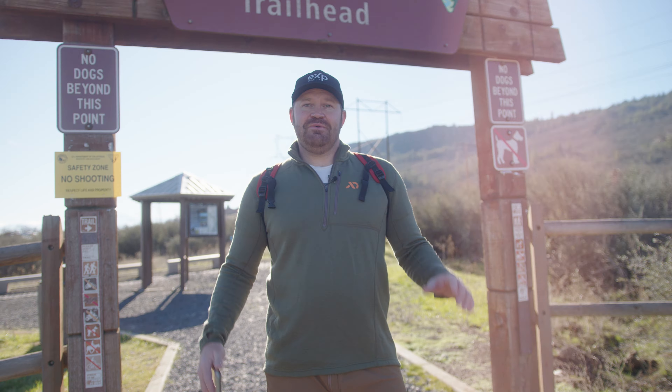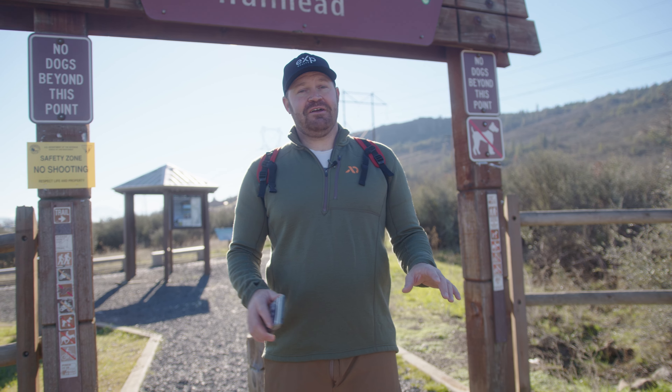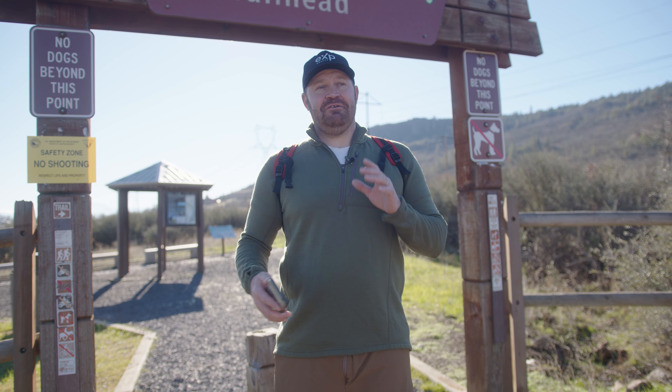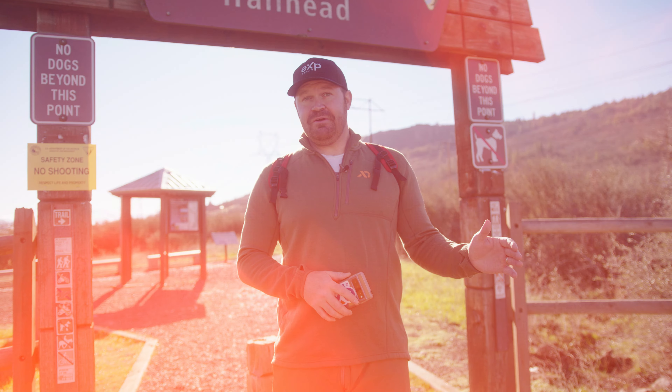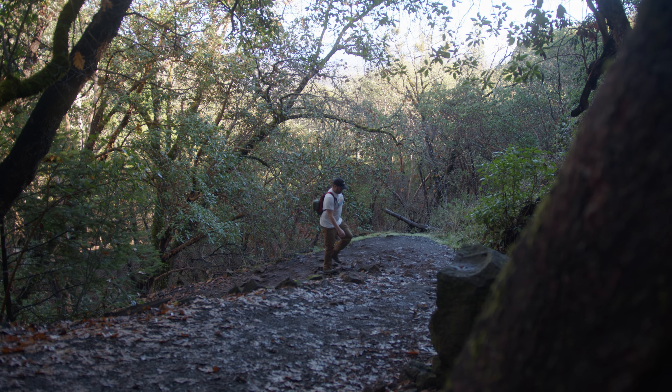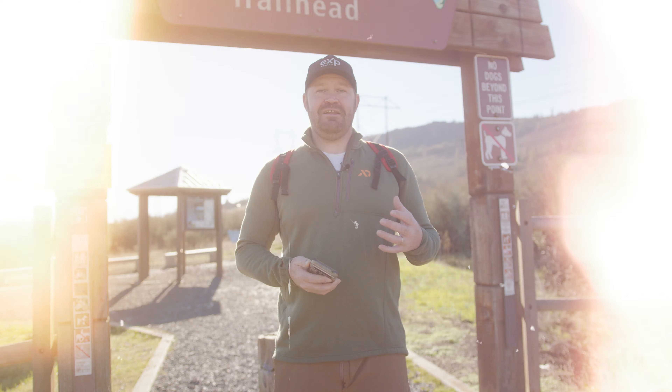We are now here at the Lower Table Rock trailhead. Something to be on the lookout for is that it's not marked very well when you're turning off of Table Rock Road onto Wheeler Road, so keep your eye out for that. I'll show you a map of how to get here on your screen right now.